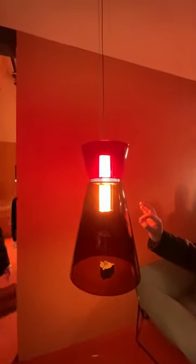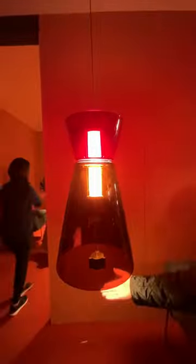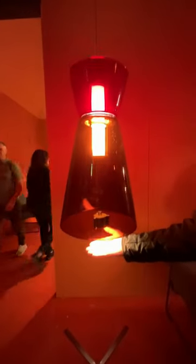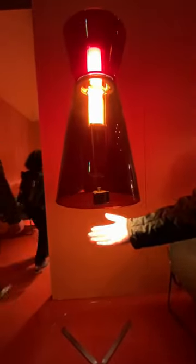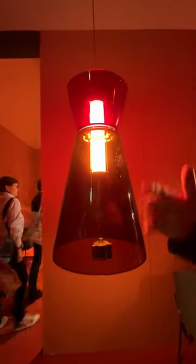Beautiful, exquisite detailing internally shows the internal lighting as well as the downward lighting. The product is all exquisite hand-blown glass, available in different colours.